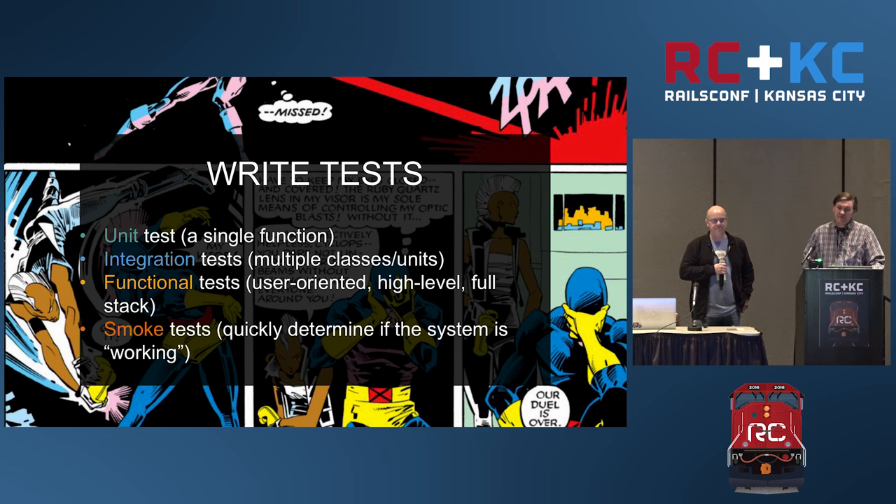We're among the Ruby community, so testing doesn't need too much stressing. Ruby has a very good testing culture — that's one of the reasons I love Ruby. And also integration and functional tests that are higher level, more oriented toward the user. Having all these different kinds of tests is important in order to ensure the quality of your software.